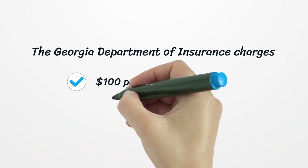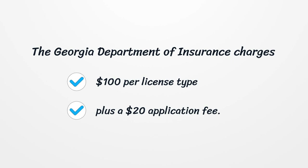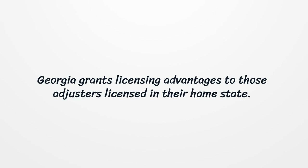The Georgia Department of Insurance charges $100 per license type, plus a $20 application fee. Georgia grants licensing advantages to those adjusters licensed in their home state.